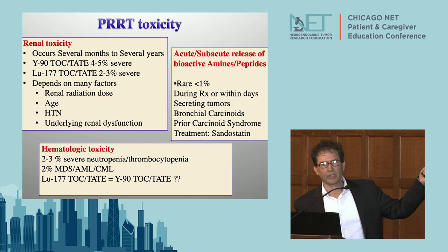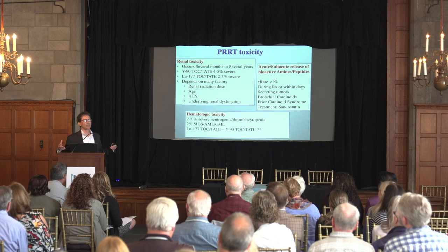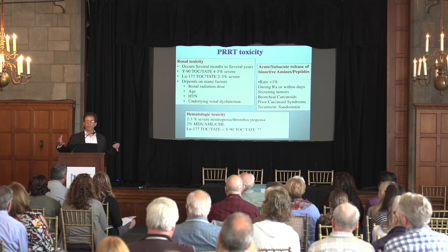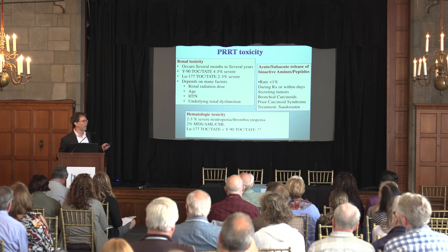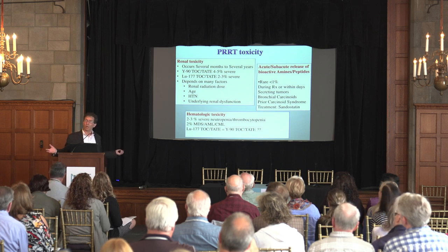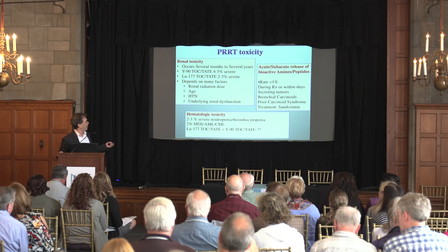It's a rare thing that will sometimes happen - where the tumor releases substances as a result of radiation injury to the tumor cell and causes some problems for patients. It's uncommon - a one-out-of-100 type thing. But it does occur and sometimes requires hospitalization for what is otherwise an outpatient therapy.